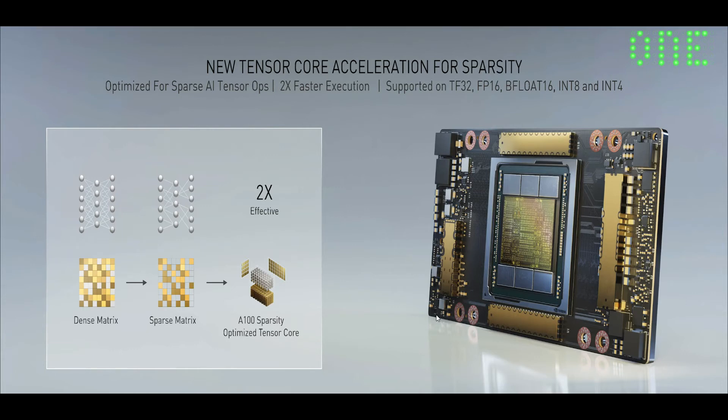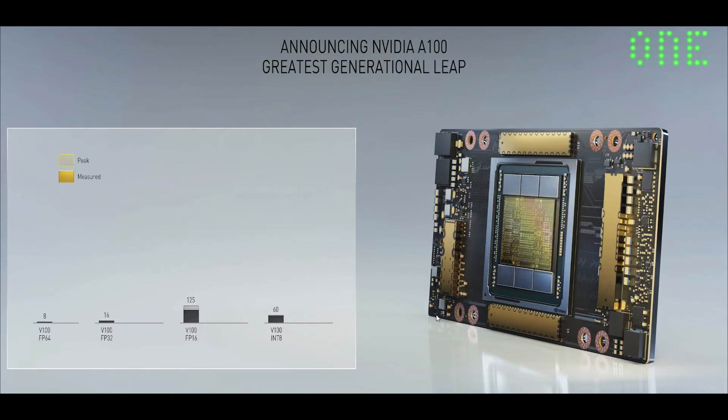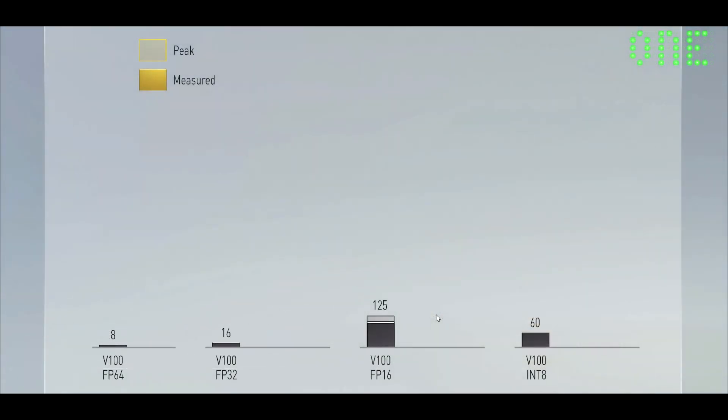Let me show you the performance. Here I'm going to show you the performance of Volta, which is today's state-of-the-art GPU — the highest performance GPU in the world and the industry standard of deep learning. The black is Volta; the gray on top of the black is the peak, and the solid is measured. V100 FP64 is 8 teraflops, FP32 is 16 teraflops peak, FP16 is 125, and INT8 is 60.